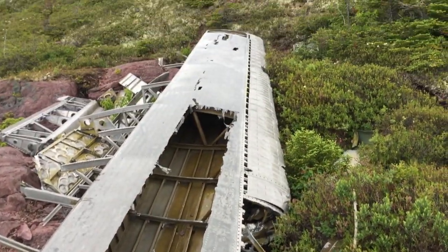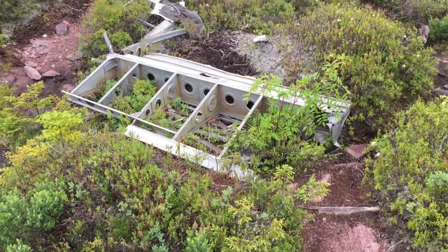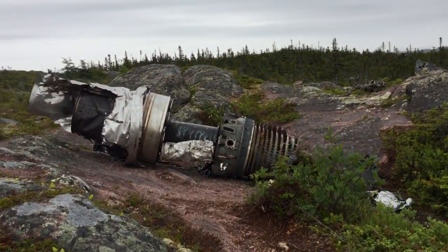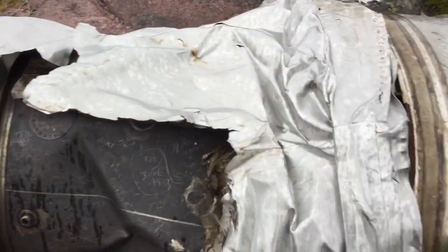Let's check that out guys — yeah, it's part of the motor engine. We're here by the hillside. I think someone wrote their names on it.